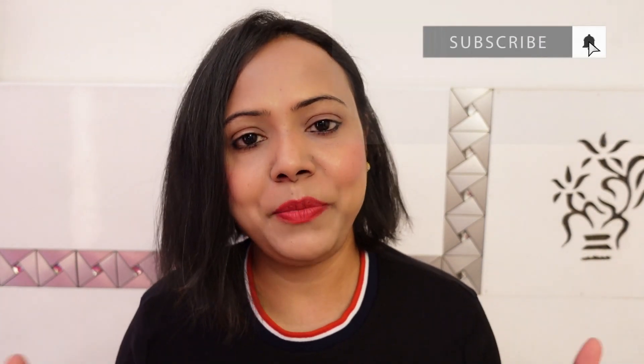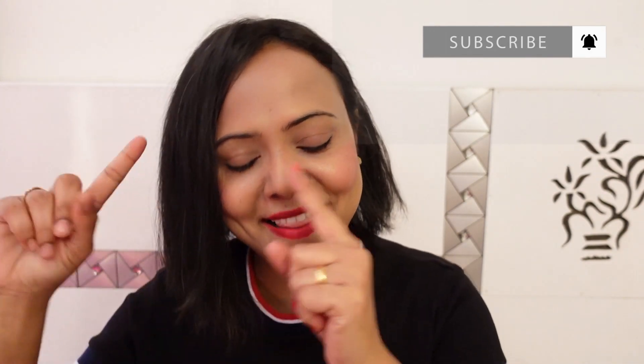Today I am going to share some products that are going to sort out your skin problems. Without any further delay, we start the video. But make sure if you are new to my channel, do not forget to subscribe. Let's jump into the video.